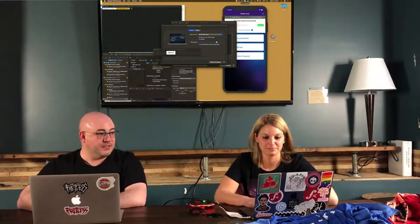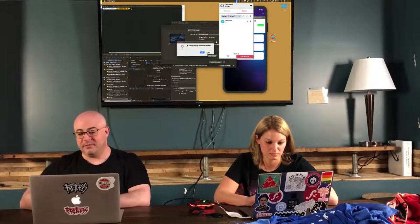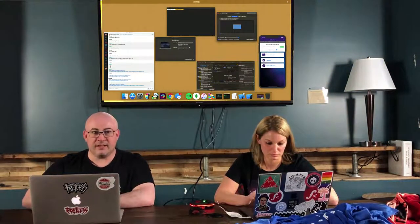That is Use Together, which is a lot like Screen Hero used to be. It is pretty nice, pretty fast. The video quality is decent, the voice quality is decent.